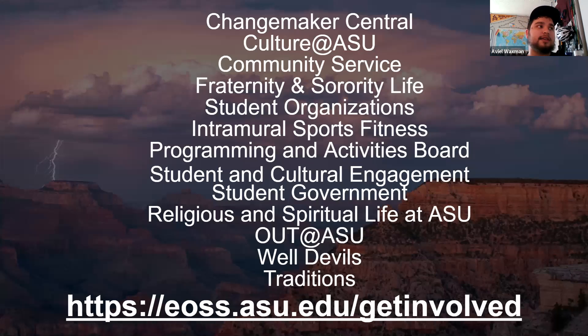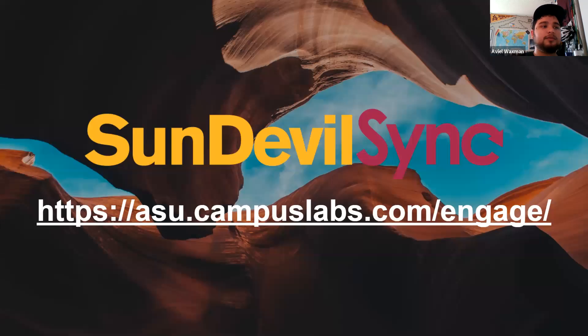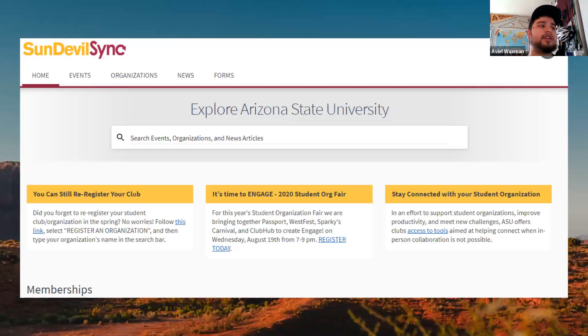If you use the link to get to that event, you can also find information about a range of ways to get involved on campus, such as student government, student organizations and clubs, and some of our traditions. One of the first places I go when looking for events is Sun Devil Sync. You can use the link on the screen to get there, and you can access it through your desktop or mobile browser to search events, organizations, and news articles all in one place.